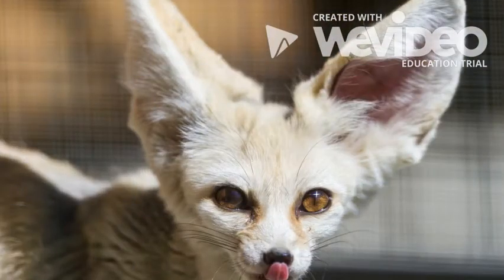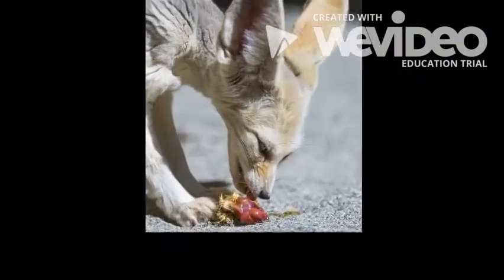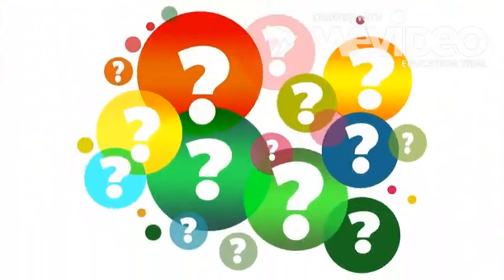Fennec foxes can eat anything. They eat plants and they eat animals. Now that you know all about fennec foxes, what did you find the most interesting?